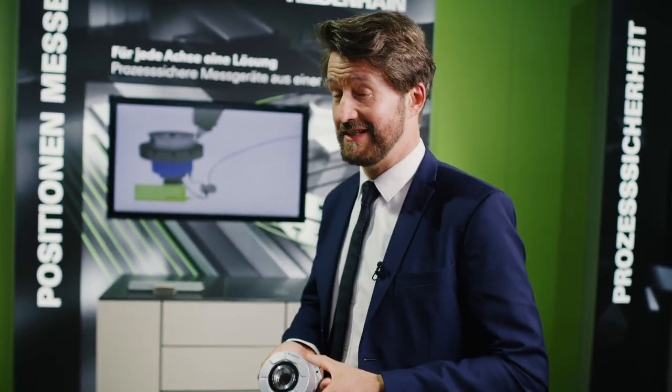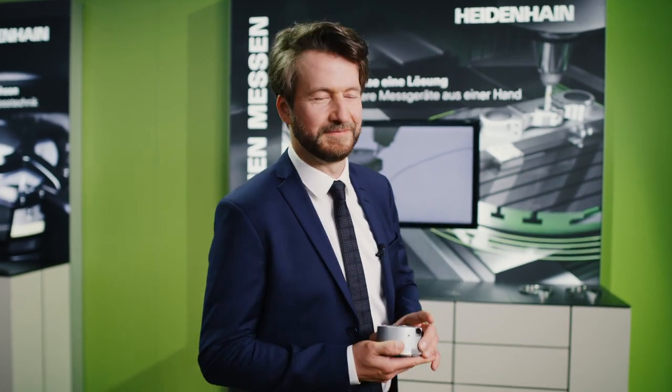The new RCN encoders are very convincing in every respect. The new standard is now smarter and faster. Please do not hesitate to contact our sales colleagues if you have any questions.